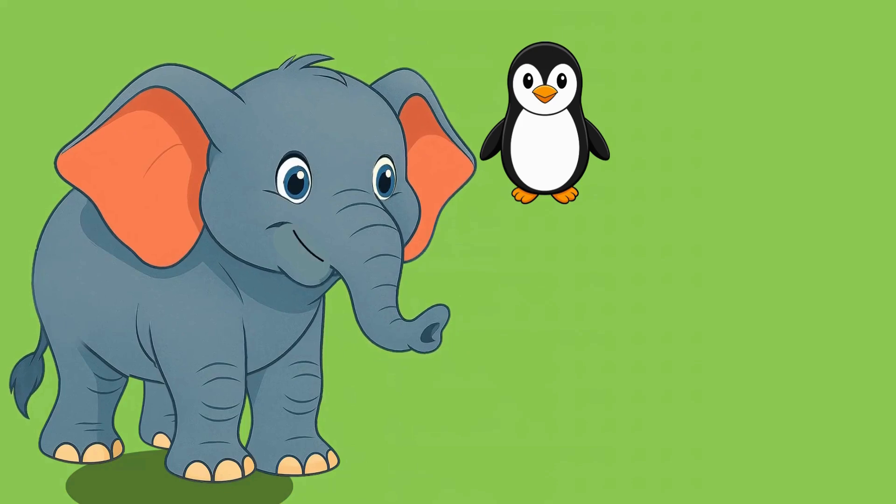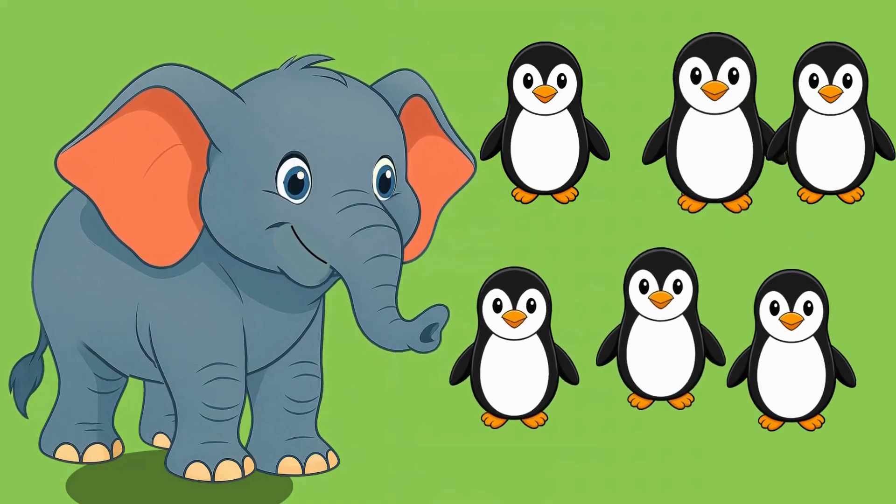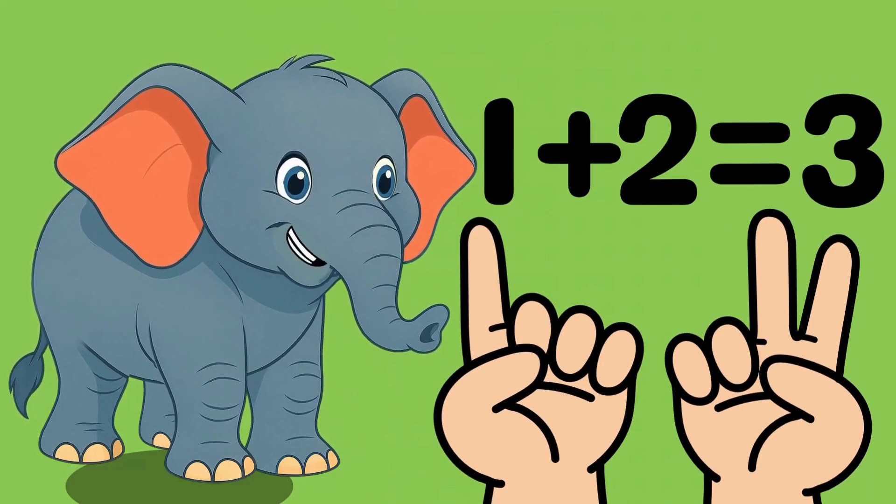One penguin. That makes two penguins. Now count with me: one, two, three. That's three penguins. One plus two equals three.